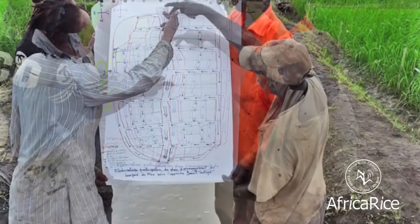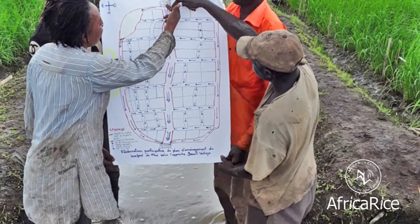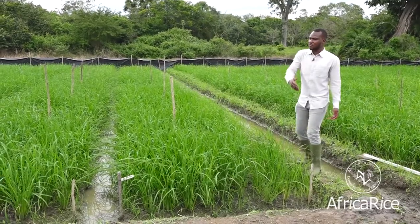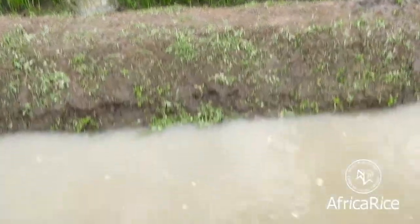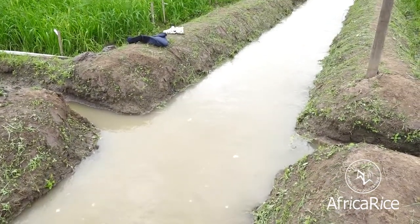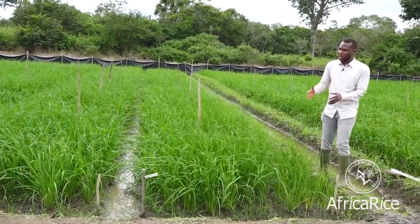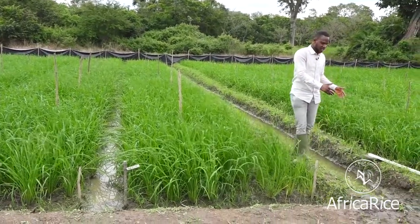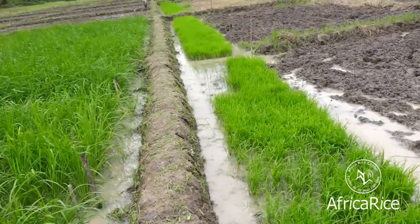We farmers produce a very simple Smart Valley development plan and implement it. And we can see here, around the farmer's field, the drainage canal and how water is flowing in it. We can also see here the irrigation canal. The drainage canal helps farmers drain the fields when the water level is too high, and the irrigation canal helps farmers irrigate the fields when the rice plants need water.